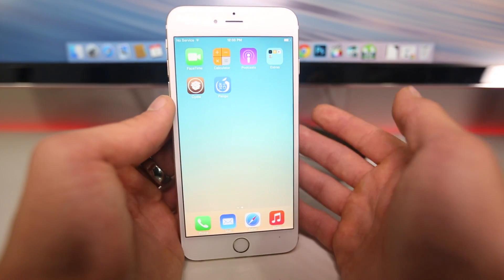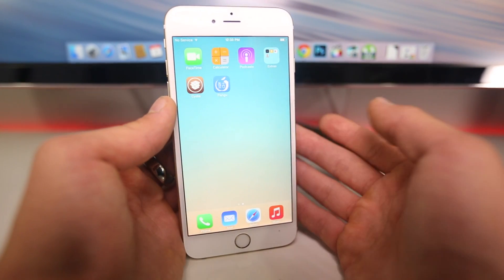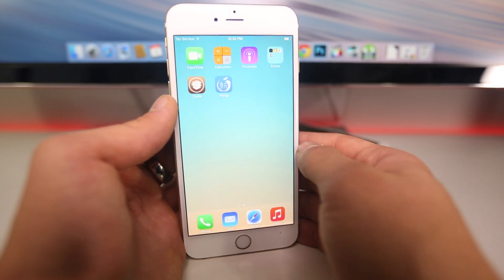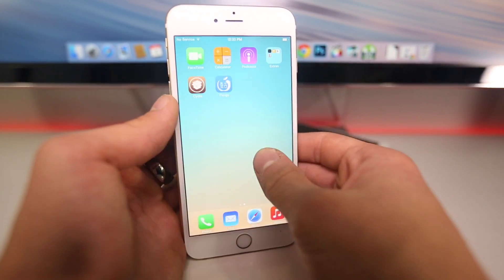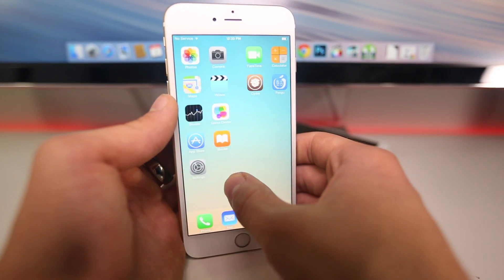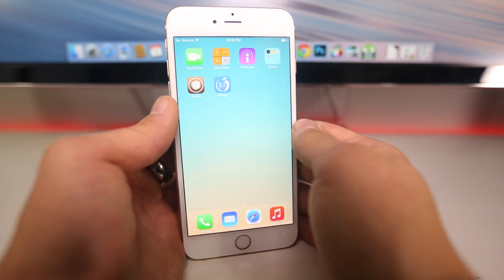Apple isn't some big bad company that doesn't want to let us have fun with the jailbreak. A jailbreak pretty much means there are exploits in the system that can be used for malware or stealing information, so they don't like to keep that around for long. iOS 8.1.1 will patch the jailbreak, so do not update when iOS 8.1.1 is released.